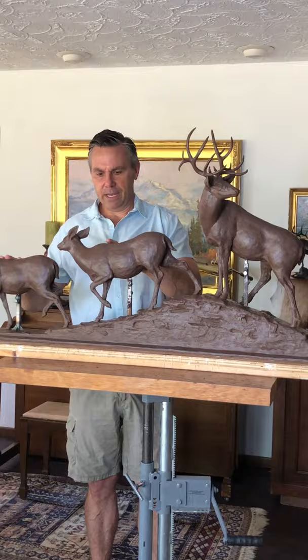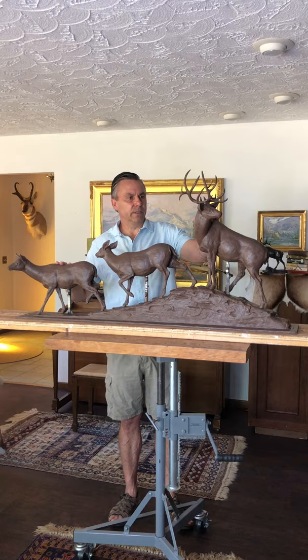This piece is in clay. We're getting ready to take it to the foundry, and then we'll be sending this out to our galleries and to our clientele. I'm really excited about this new piece called Last Look.